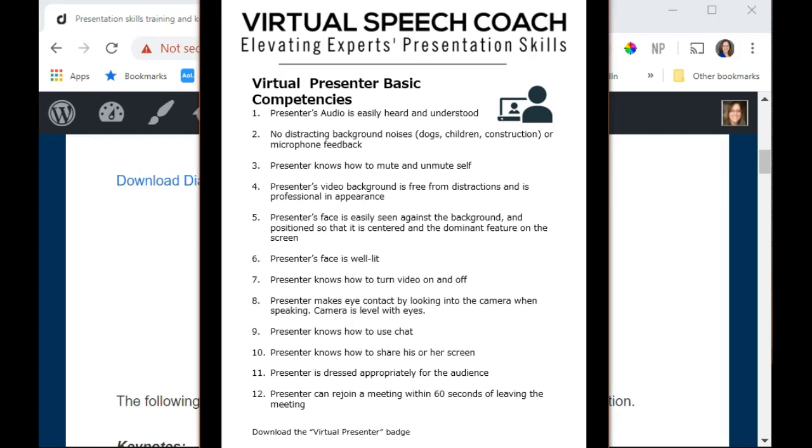Your face should be well lit. You should know how to turn your video on and off. The presenter should make eye contact by looking into the camera when speaking, and the camera should be level with your eyes — not positioned so low that we're looking up your nose. You should know how to use chat, how to share your screen, be dressed appropriately for the audience, and if you lose connection, be able to rejoin the meeting quickly.